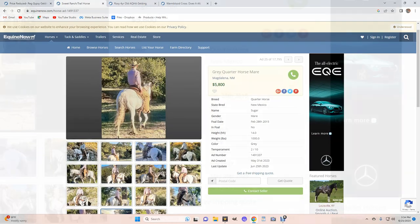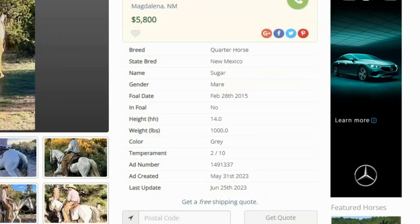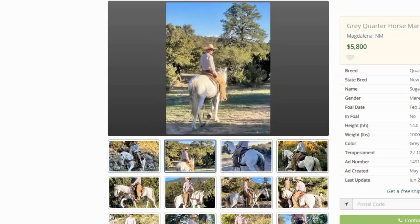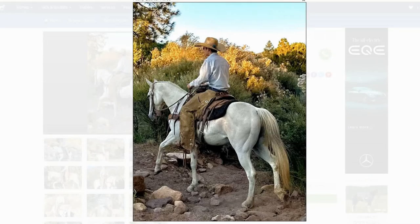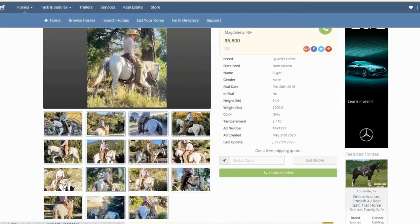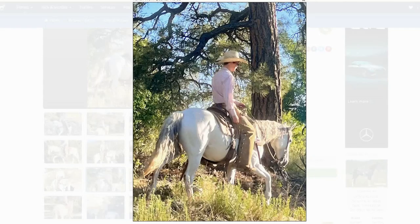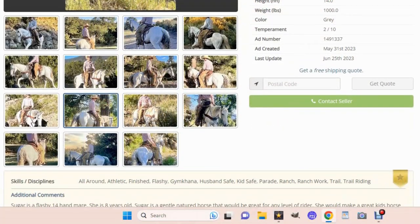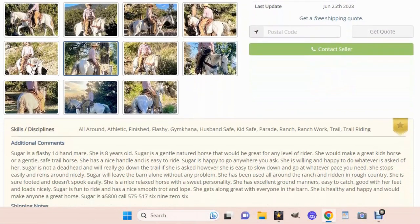Let's look at another horse. Foal date 2015 — so this is an eight-year-old gray. It says temperament two of ten. I don't see a video here. These pictures look more like paintings — they look a little over-touched up to me. Now it's okay to clean a picture up a little bit, but don't over-doctor it.